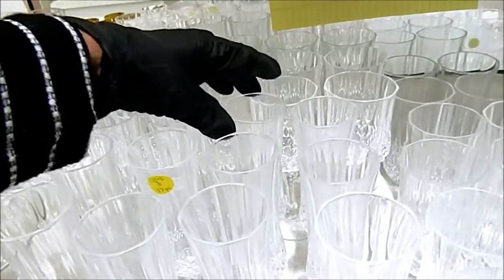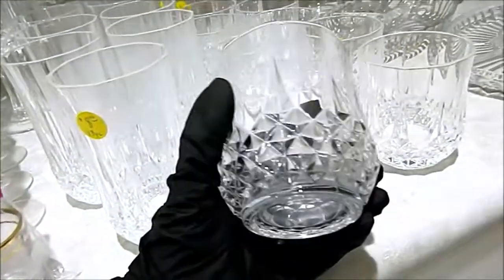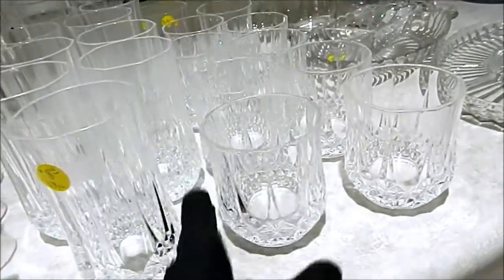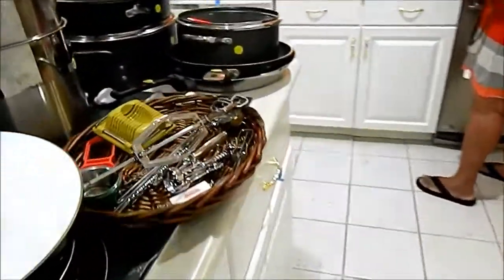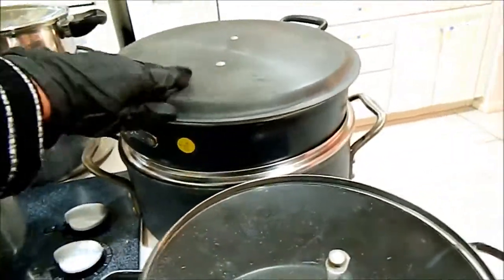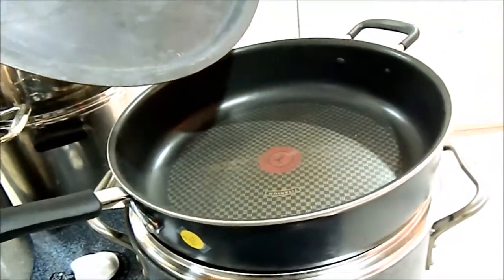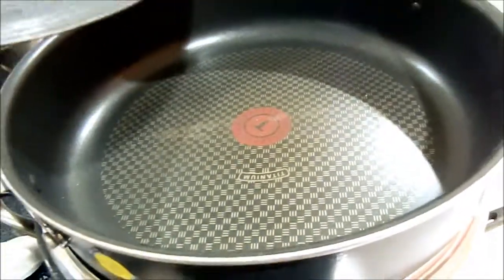Wow, right off the bat — and nobody bought it? And here's some nice glasses too. These are pretty. What else do they have? Utensils, $10. Titanium.